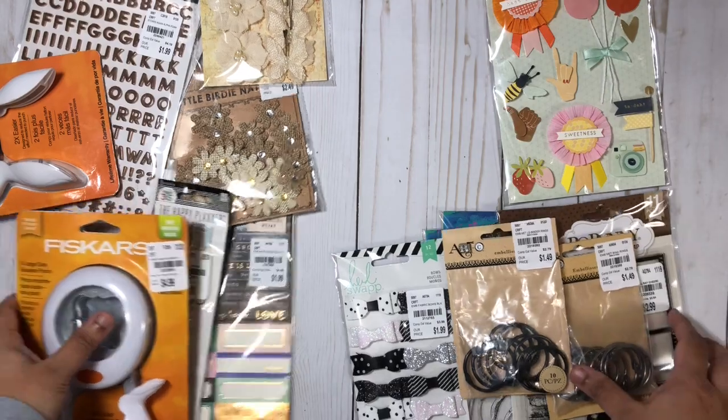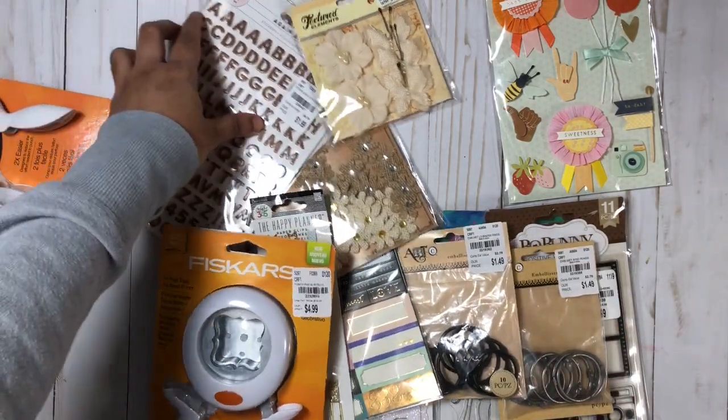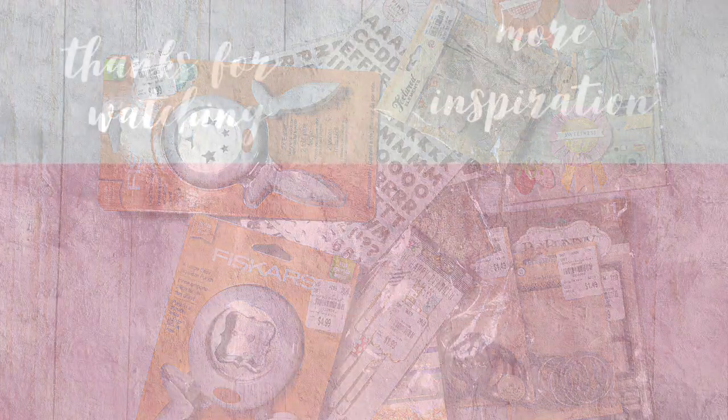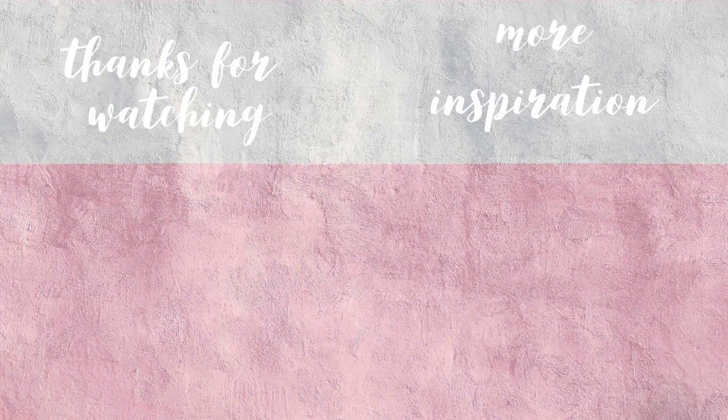So there you have it — a very quick haul from Tuesday Morning! I'll go ahead and add these items in my description box if you wanted to check them out online, in case you don't have one of these stores close by. Thanks so much for watching today, and until my next video — bye!